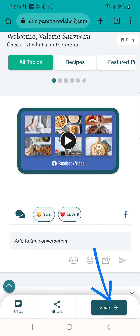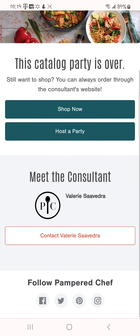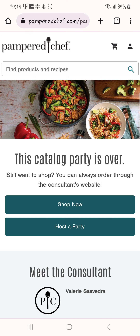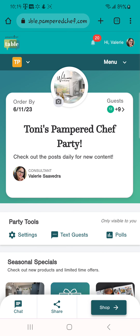The other important thing is the shop button. When they click on the shop button it's going to take them to your shopping website. This is an older party so it's over, but when they click on it it will go to your shopping website and they will be able to place an order that links to your party. That is Table in a nutshell — do you have any questions about the Table party?